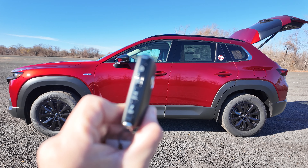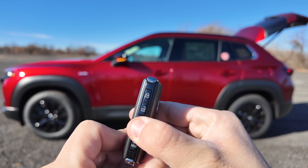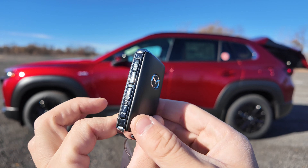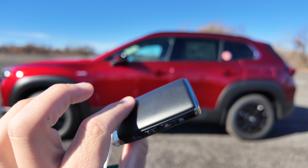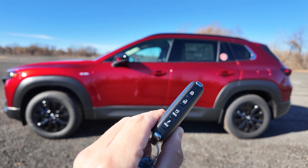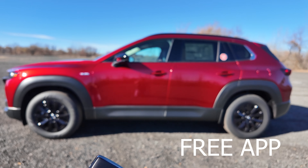Hold this and the trunk should open up. And now that it's up, just hold it again and the trunk should shut. And there it goes. Below it you do have your panic button. There is no remote start built on the key fob, but I'm pretty sure it's through the app. I don't know if you have to pay for it — I'll look it up and put it in the video.